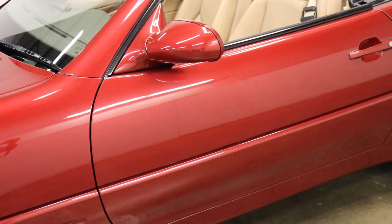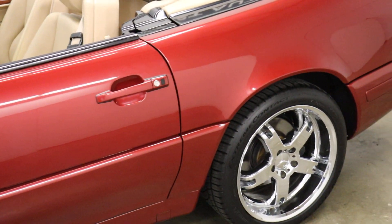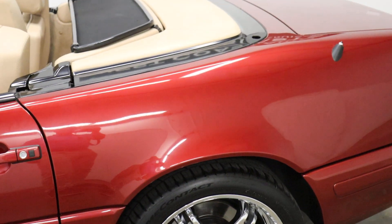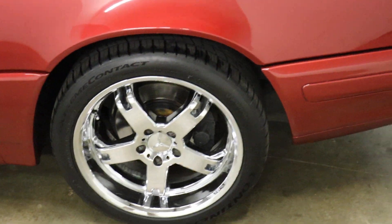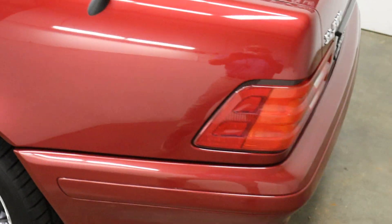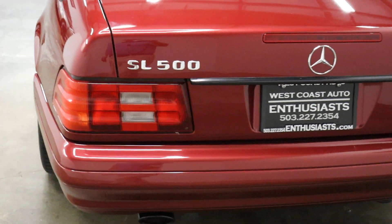We also have a hard top that matches the body color, of course, and we have a stand for that. It looks like to me it has a new top on it — I can't believe the top from '99 is going to be in as good a shape as this is, so I'm going to just make that assumption.